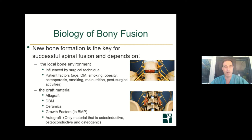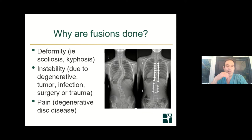Autograft is really the gold standard when it comes to bone fusion. Autograft means bone from the body you're operating on — usually from the pelvis — that is taken and put into the area where you want to affect the fusion. Autograft is the only material that has osteoinductive, osteoconductive, and osteogenic properties, making it the best material for bone grafting. You can see bone graft in the disc space and along the sides of the spine.